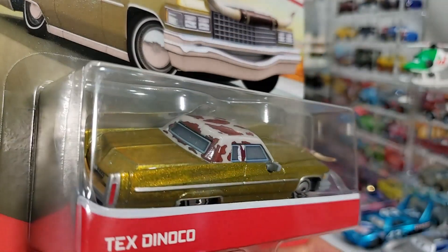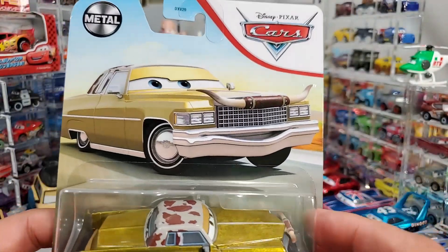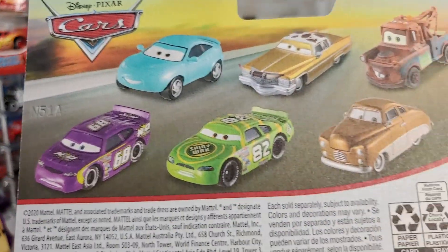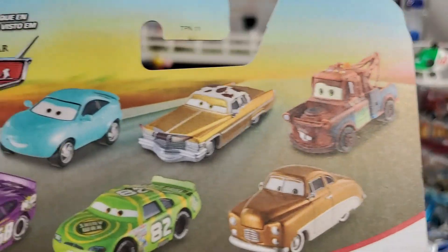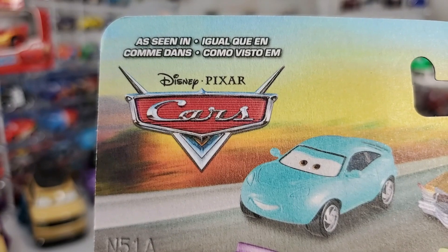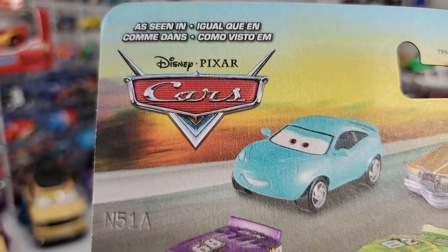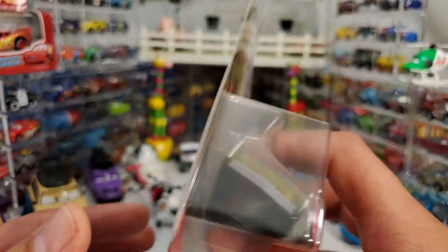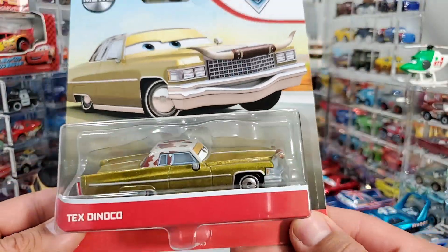So re-release for the 2021. What else is in the back? Nothing super exciting. And as you can see, all these cars are from Cars 1 — there is no Cars 2 or Cars 3. So some of the cars from Cars 1 are being re-released once again.